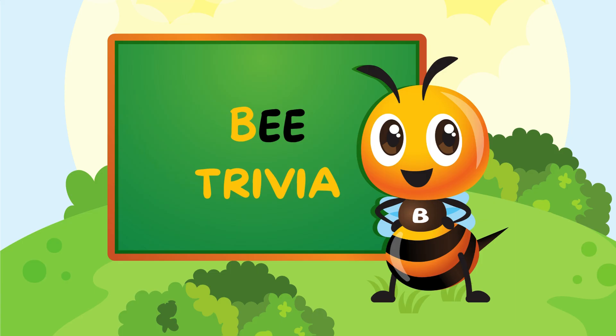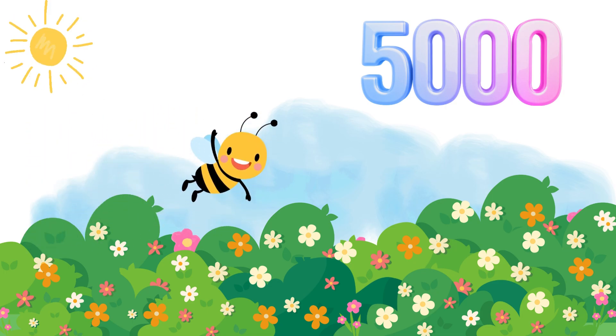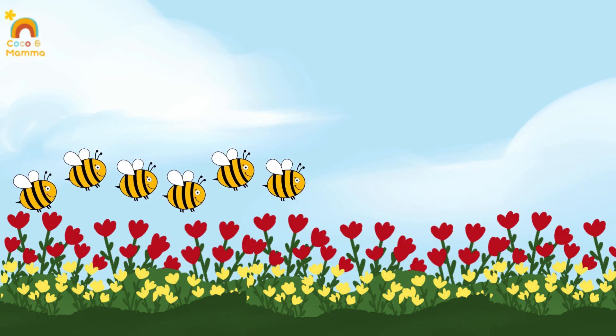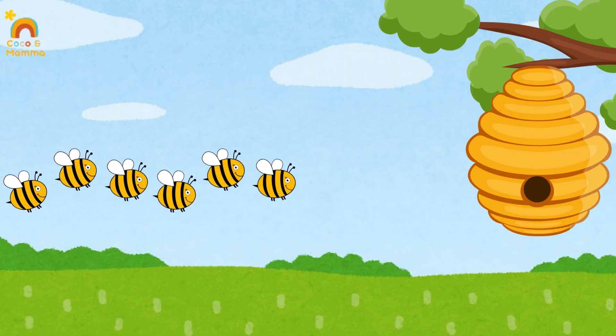Here's a fun fact — did you know a bee can visit up to 5,000 flowers in one day? Wow! It's time to go home. The bees fly back to their hive.